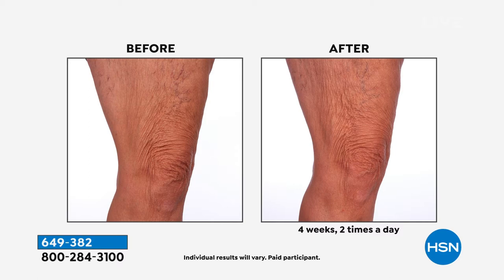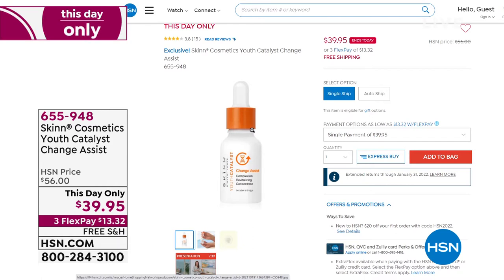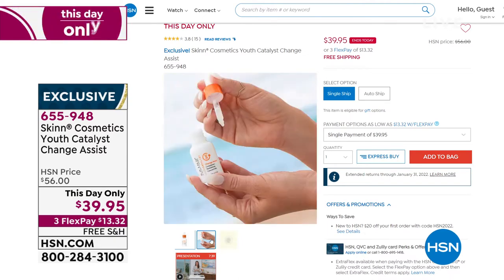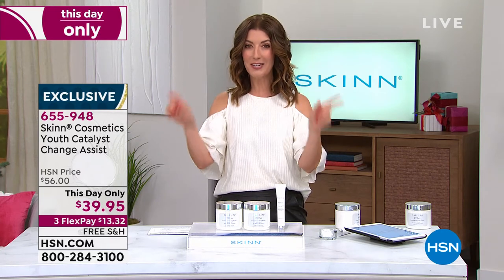Coming up I have a one-day-only price on the youth catalyst — it's like a serum, super concentrated. You mix a few drops with any serum or cream you already have, and it addresses all the visible signs of aging: fine lines, wrinkles, uneven skin tone, and adds moisture. It's fabulous — people rave about it. $16 off, one day only. We also have a brand new night cream coming up from the Deep Wrinkle Protocol Collection, something you've never seen before.